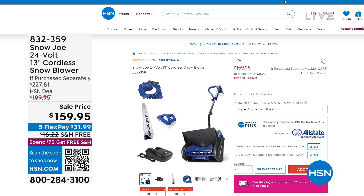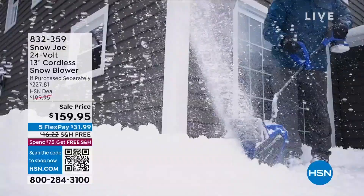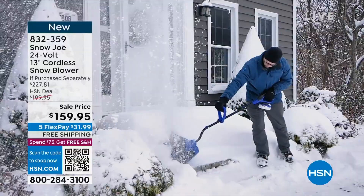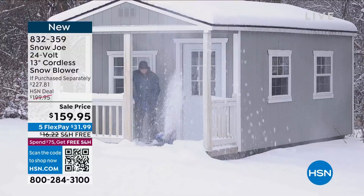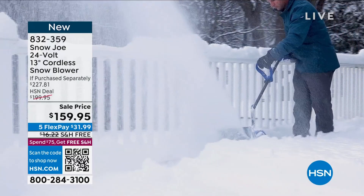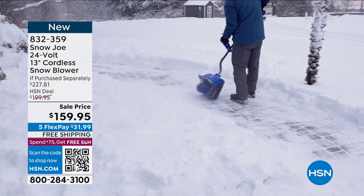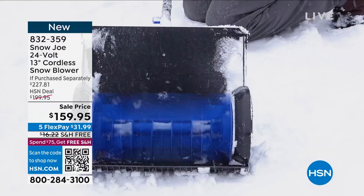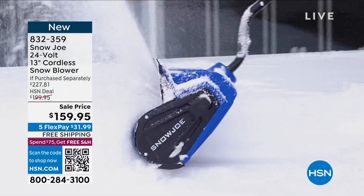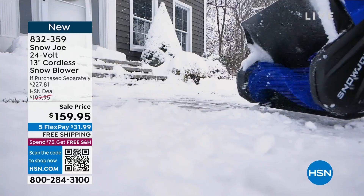Check this out — the Snow Joe blower. It's going to blow snow 20 feet in the air, carves a path 13 inches wide, and snow can be up to six inches deep. This is the number one brand in snow blowers and it's cordless. You'll get it off your sidewalks, decks, steps, patios, and walkways. It's on free shipping today and 64% off retail — a great time to order before the snowiest months of winter in February and March.